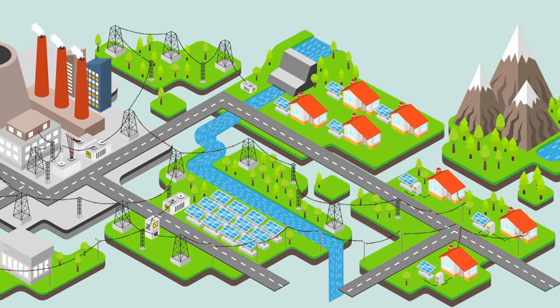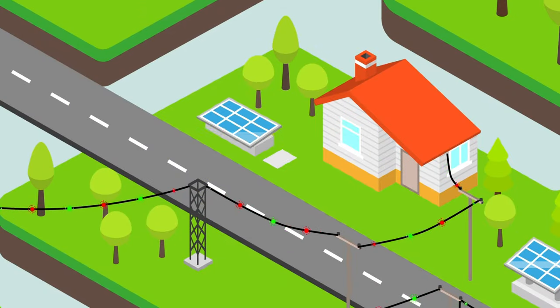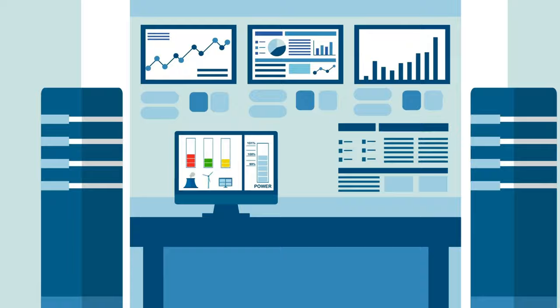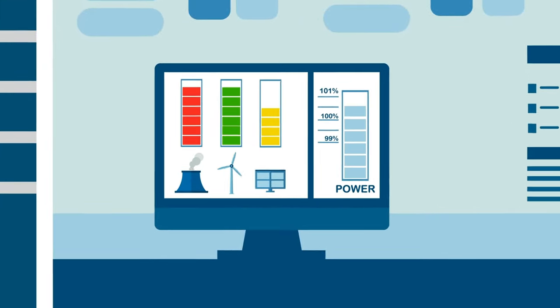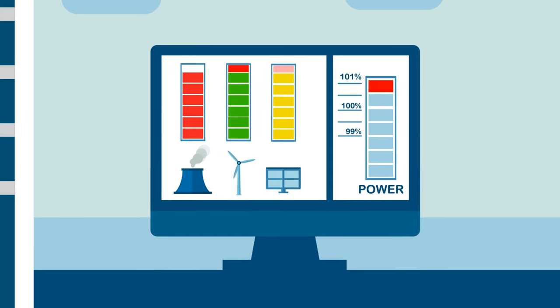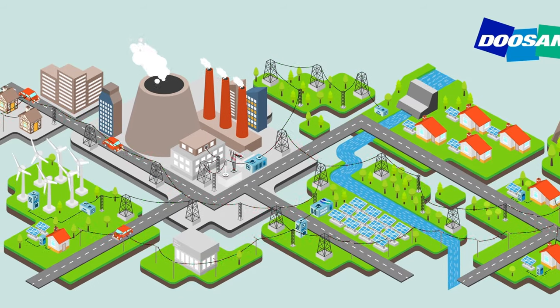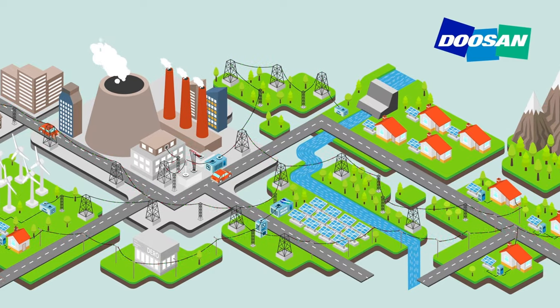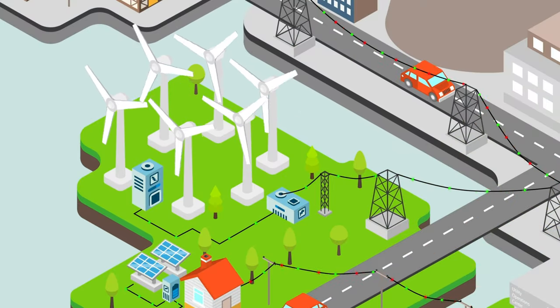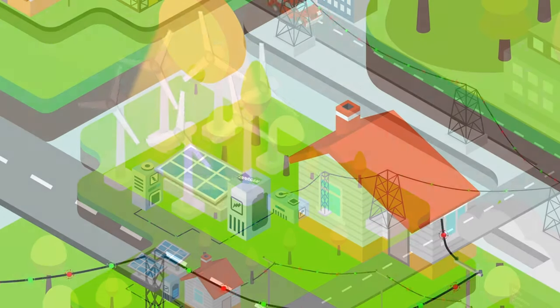Solar power presents additional challenges as customers throughout the system become power generators. This is not how the system was designed, and as a result electric utilities are struggling to keep the system in balance. Energy storage provides an ideal solution for electric utilities, but storage alone cannot solve the complex pressures on the system.